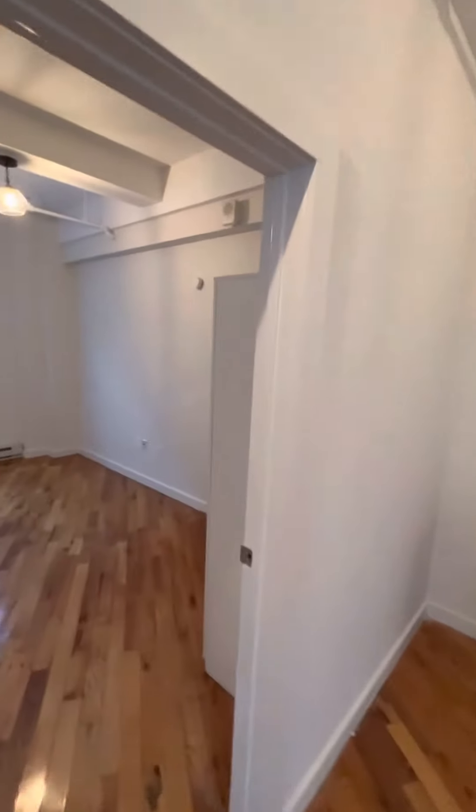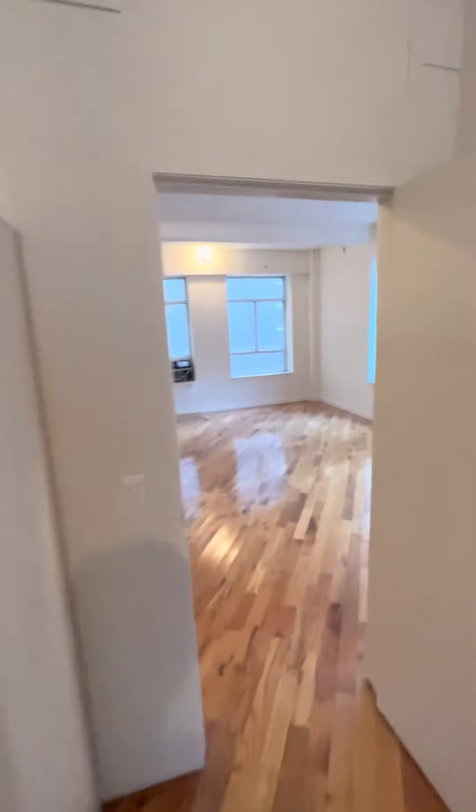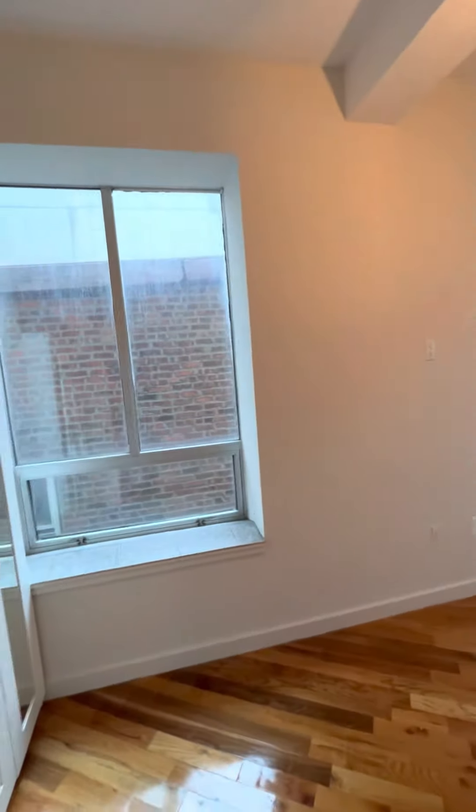Both bedroom sizes are equally sized — you can fit a queen-size bed in here. This bedroom, the only difference is it has an additional window.